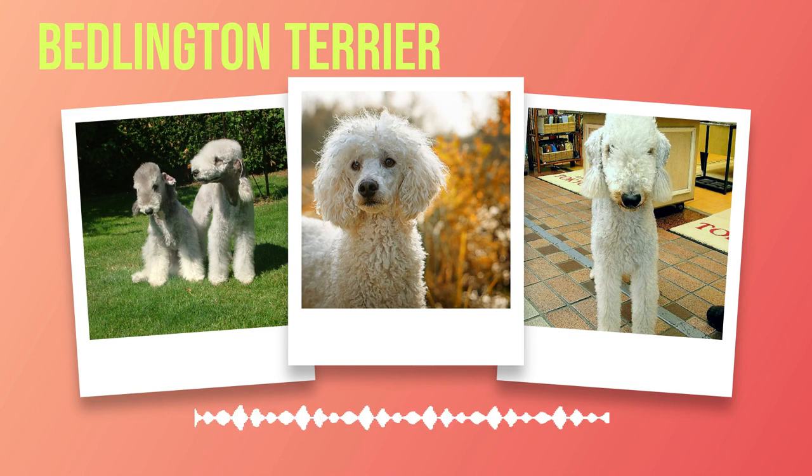To maintain their luxurious coat, regular grooming is essential for Bedlington Terriers. Owing to their unique fur texture and density, these dogs require frequent brushing to prevent matting and tangling. Their coat should also be hand-stripped periodically to maintain its proper texture and colour. It's advisable to seek guidance from a professional groomer who specialises in this breed.